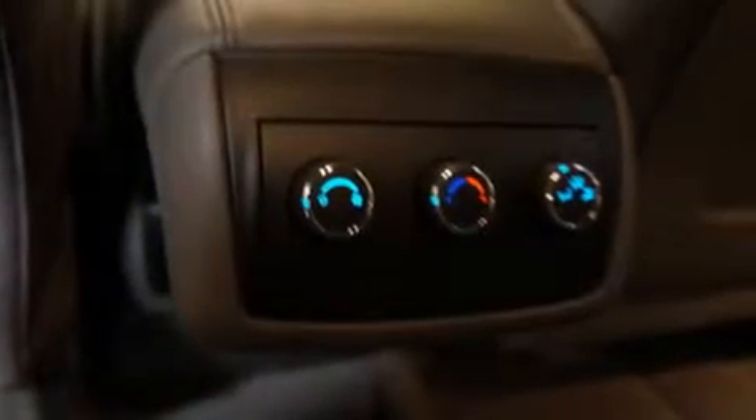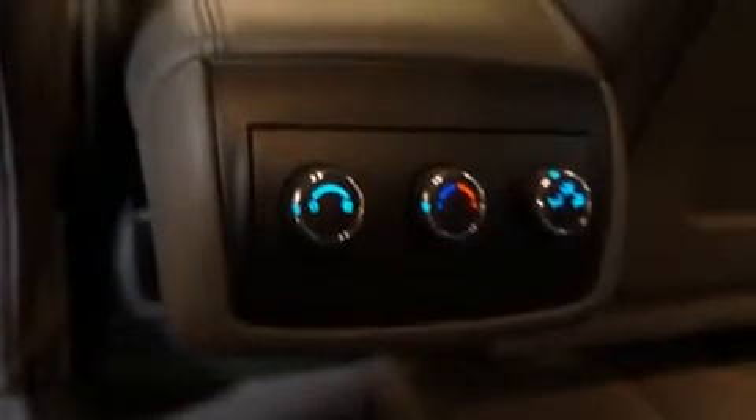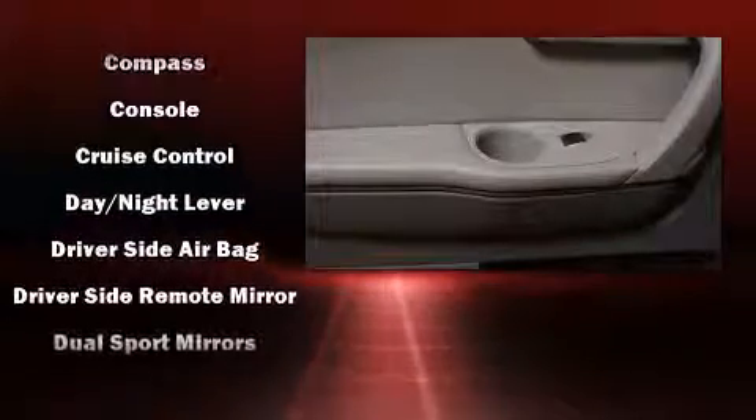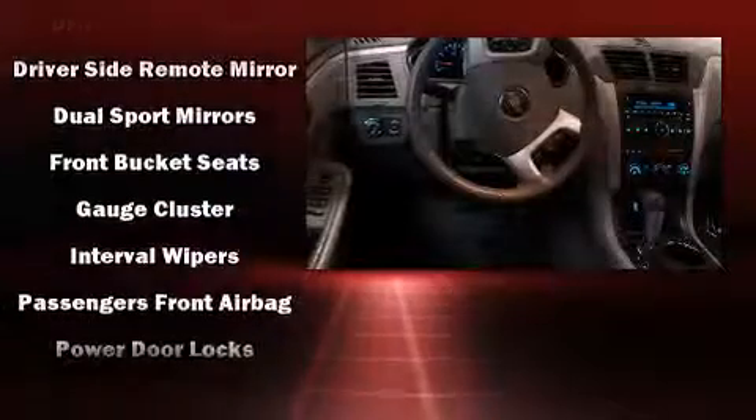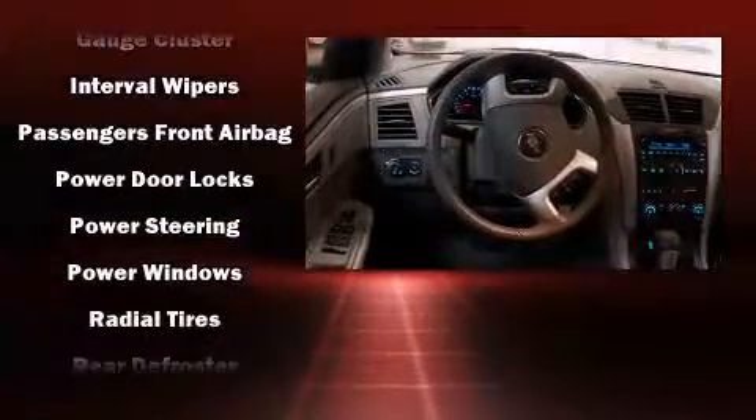Premium sound with six speakers provides you and your passengers a sensational audio experience. Chevrolet also prioritized safety and security with features such as dual front impact airbags, head curtain airbags, traction control, ignition disabling, OnStar, and four-wheel disc brakes with ABS.